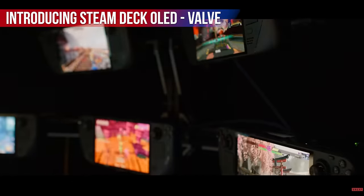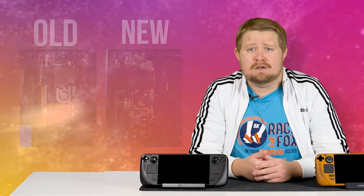Yes, this has been the bell and whistle that Valve has touted — the absolutely beautiful OLED display that has me just amazed. But also things like increased battery life and an overall improvement to the internals pictured here.